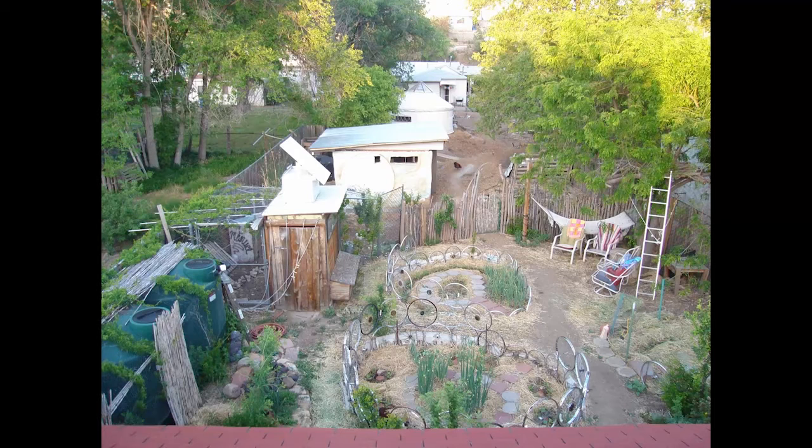I had two houses and we took down the back fences between them to adjoin the yards. In this photo I'm standing on the roof of the house looking into the backyard.